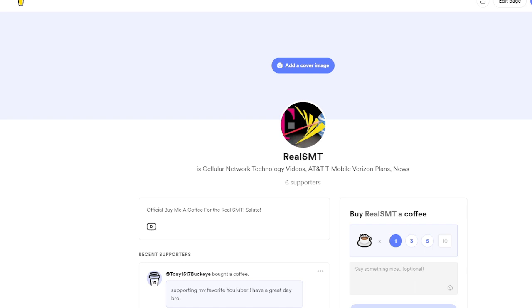Also, buy me a coffee — I love coffee. So if you want to help out the SMT directly, do so with that link in the description as well. Thank you, guys.